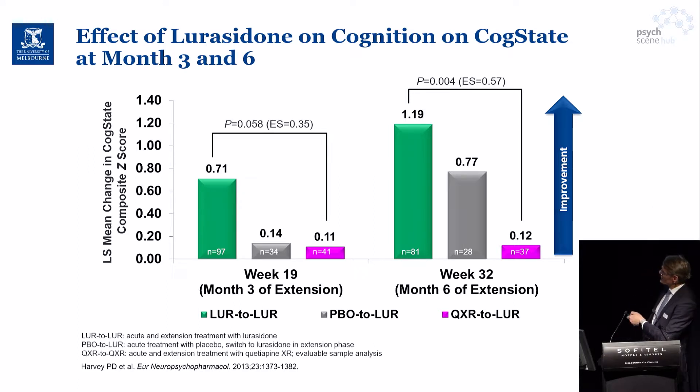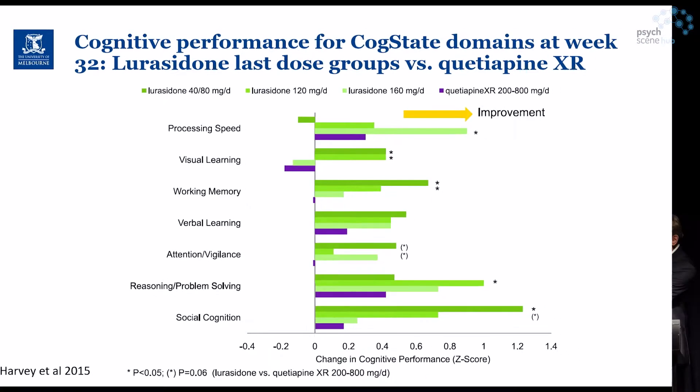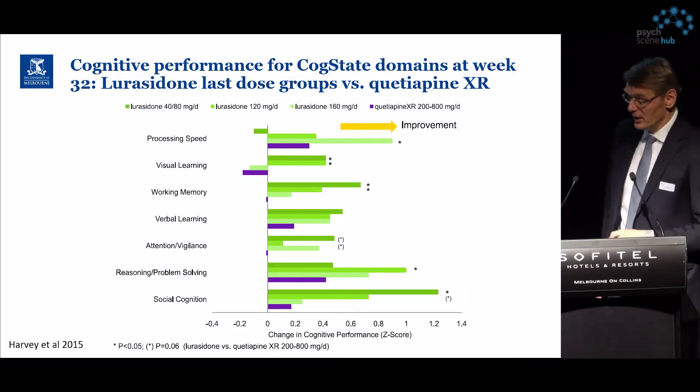Similar results are seen over long-term periods of three and six months in extension studies, with lurasidone showing positive and significantly better effects than quetiapine in direct comparison. An extension out to 32 weeks shows a good and statistically significant — or at least numerical — improvement across different domains of cognition.